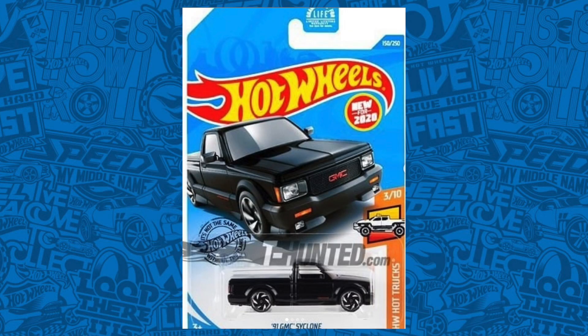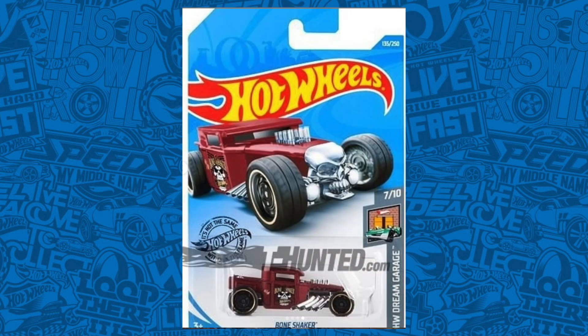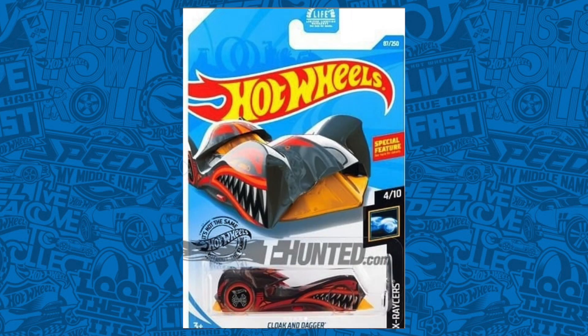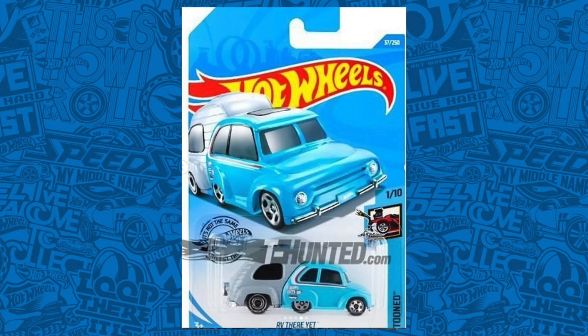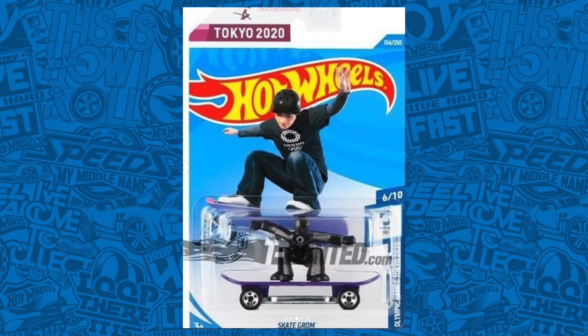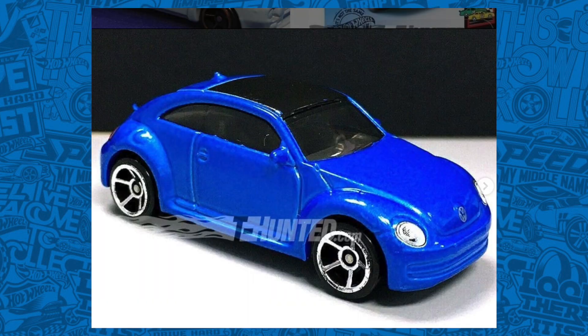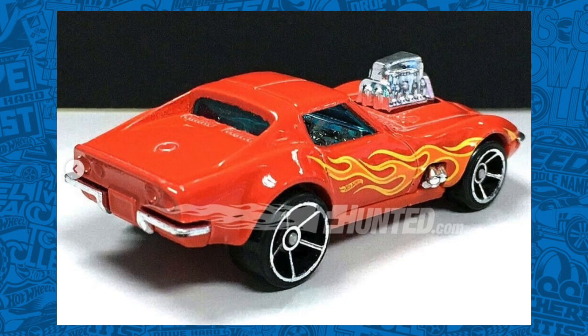We've got a bunch of new 2020 Hot Wheels mainlines. The 91 GMC Cyclone from the Hot Trucks Series, Honda S2000 from the Honda Series, Bone Shaker from the Hot Wheels Dream Garage, 2013 Chevy Camaro Special Edition from Dream Garage, Cloak and Dragger from X Racers, Aston Martin Vulcan as a Target Red Edition exclusive, RV There Yet from Tuned, Skate Grom from the Olympic 2020 Tokyo Series, a new color of the Volvo 850 Estate from Race Day Series, a cool new Volkswagen Beetle color, and a new recolor of the Corvette C3 with that big blown engine.